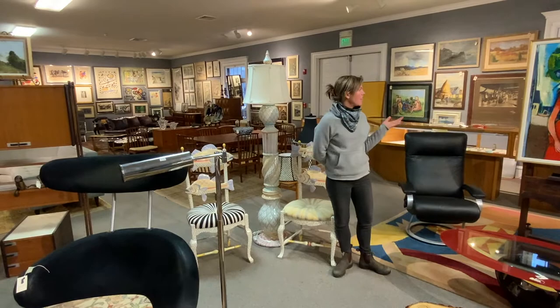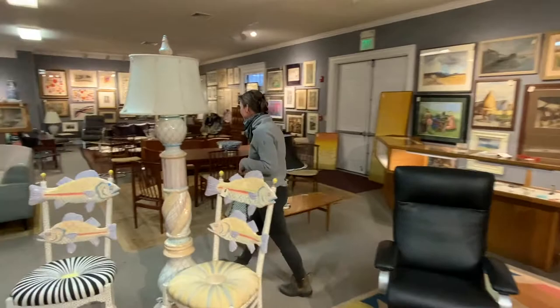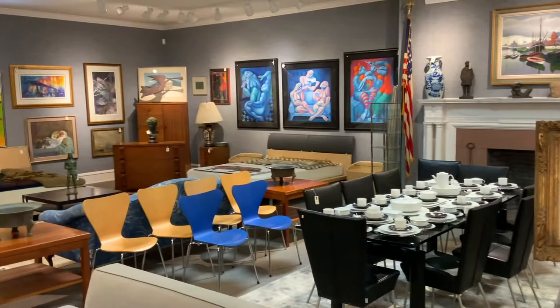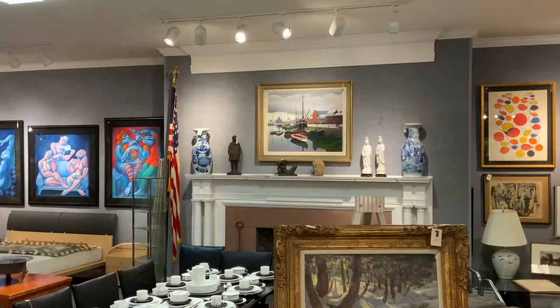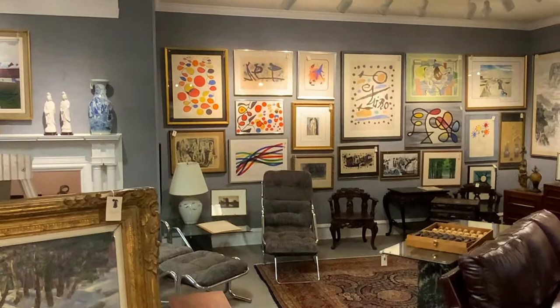Here is one of our oils on board by Serge Chartres — a mother and child, very vibrant in color. We also have a Thomas Curtin Vermont river scene with a nice perspective and illumination, a number of bright colorful contemporary prints and oil on canvas pieces, and on the back wall mid-century prints by artists such as Alexander Calder, Joan Miro, Braque, and Picasso, to name a few.